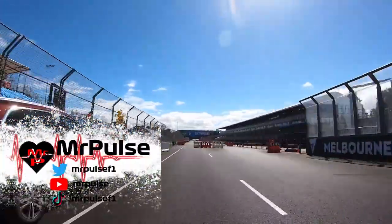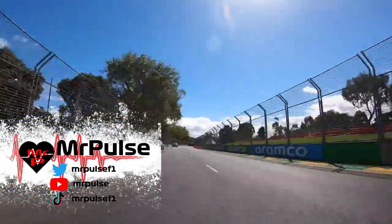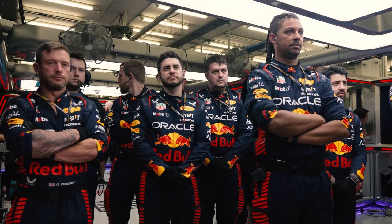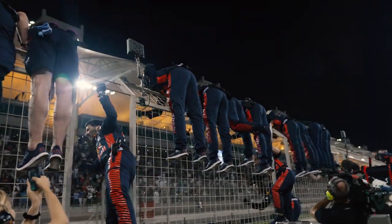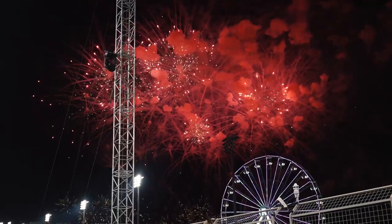We are now only a few days away from the Australian Grand Prix, and the question on everyone's mind is: can anyone stop Red Bull from dominating the Grand Prix, and if they can, how can they do it? That is the question I'm going to be exploring in today's video as we continue to build up and preview the upcoming Australian Grand Prix.